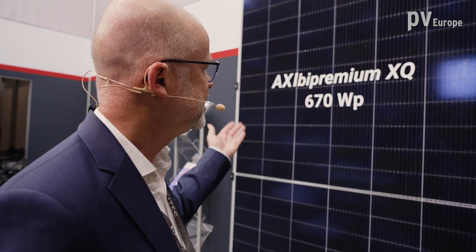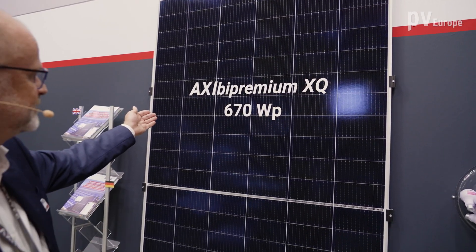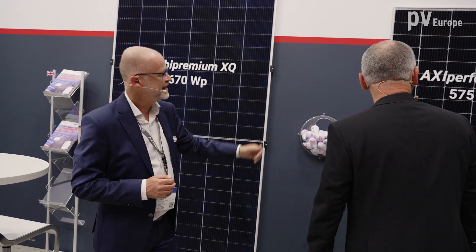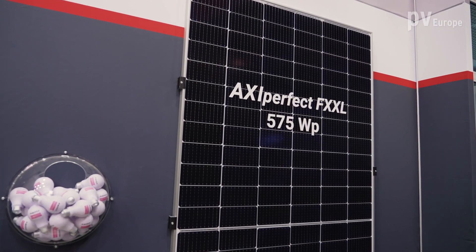Yes, we have different kinds of solar modules. You see here the big ones for ground-mounted utility scale — the AXI-B Premium from 670 Watt Peak, and here we have the AXI-Perfect FXXL with 575 Watt Peak. These modules are for ground-mounted applications.